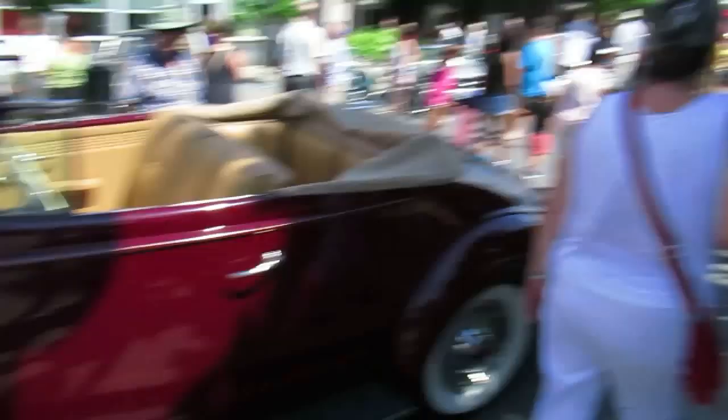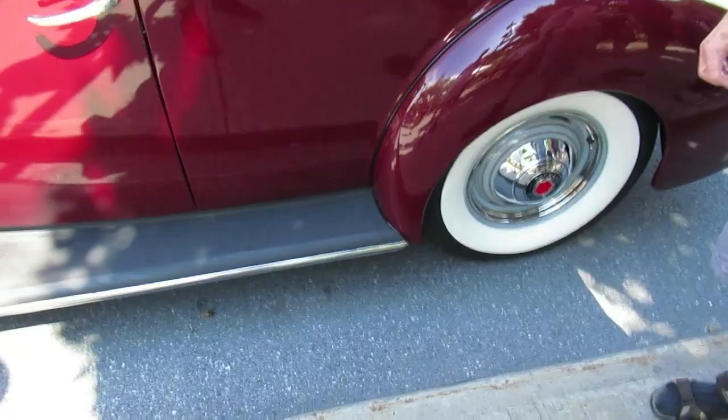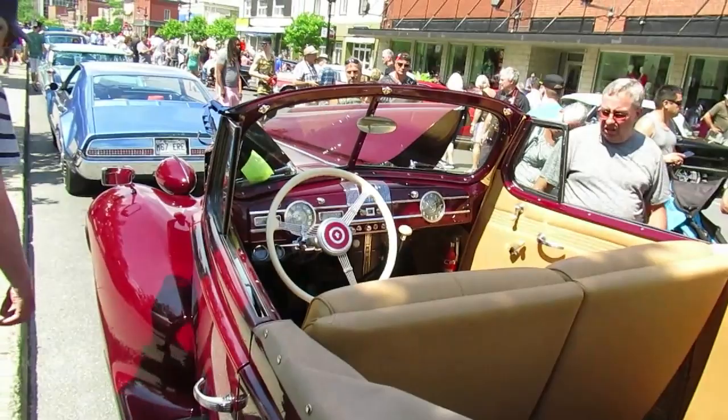Look at that — '67 Toronado, '59 Cadillac, '48 Plymouth. Wouldn't want to lose one of those hubcaps, let me tell you. I like how the dash — it's got the look of a dash from a '46 to '48 Ford. Man, it's really hot today, though. I'm glad to be in the shade here for a moment.